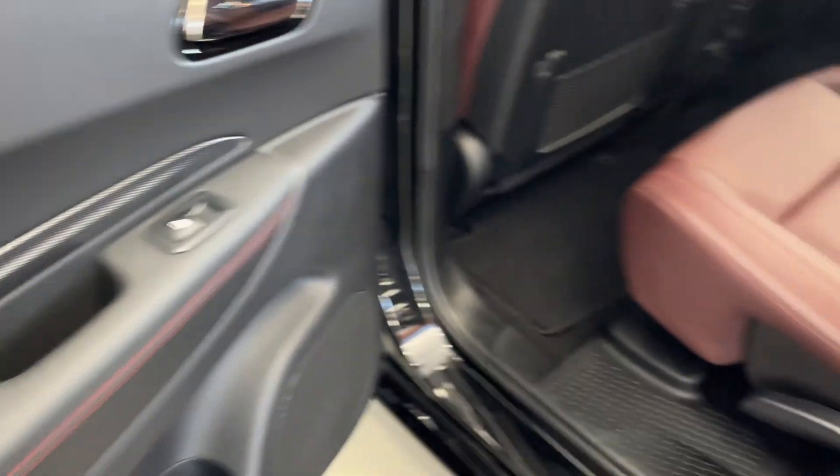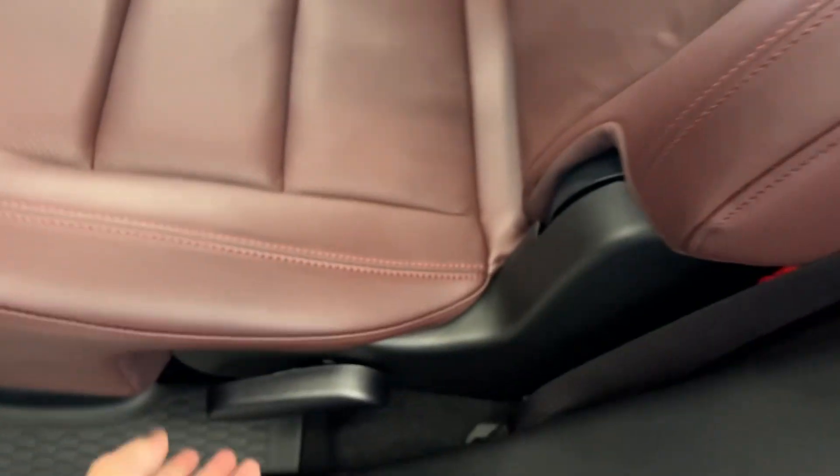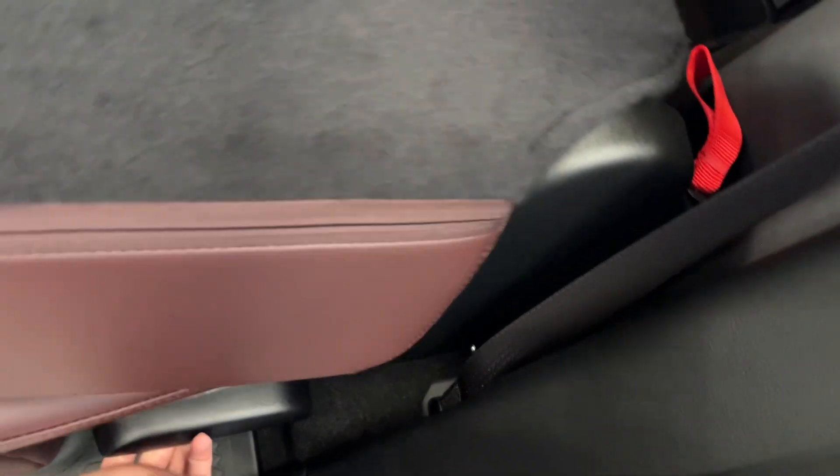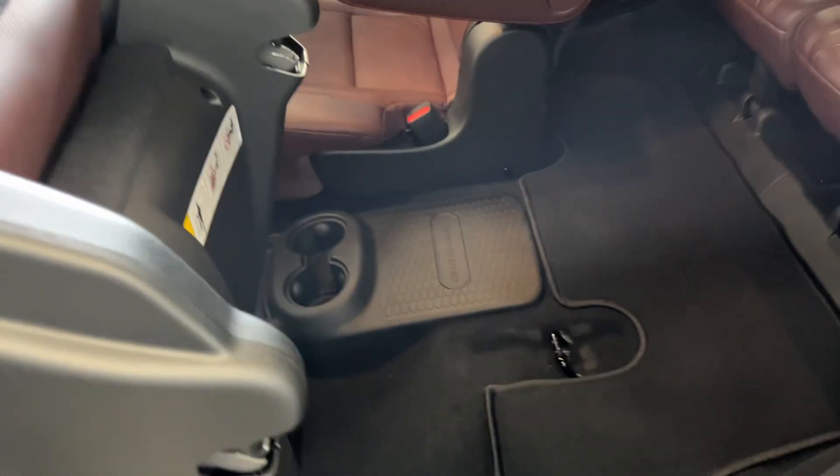Everything follows through in the back. Rear adjustable headrests — you have your rear headrests and seats that also fold, just like that. You can also get access to the third row: you pull this lever, pull this red tether right here, and there you go.